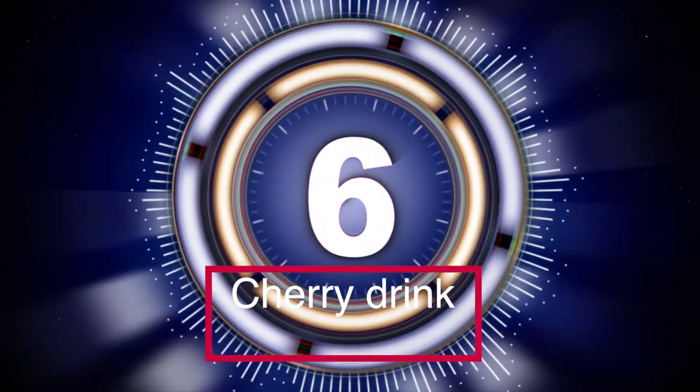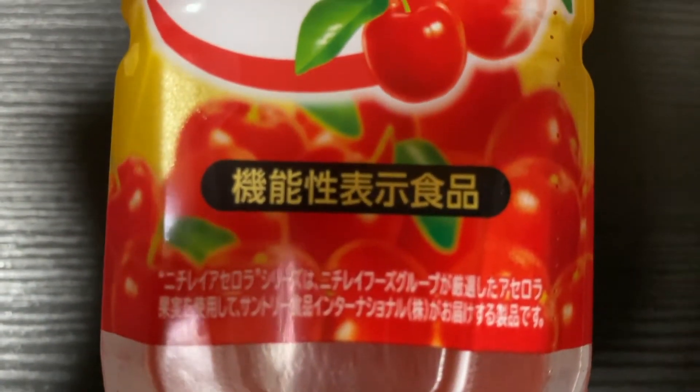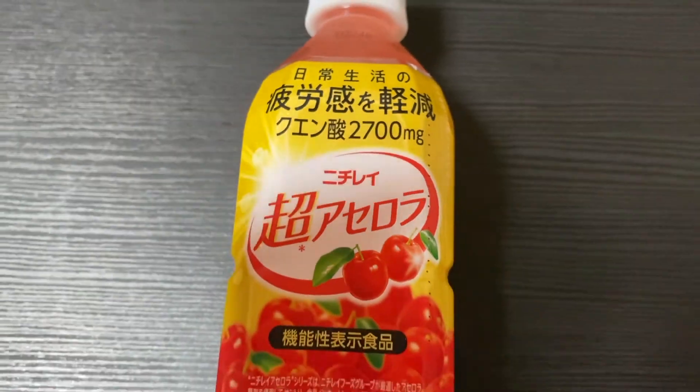Coming up at number six is the cherry drink. I found it at 7-Eleven here in Japan — I don't see a lot of cherry drinks here in Japan, but this is one for sure, so I am definitely giving it a try. That is definitely a cherry-flavored drink, it is rich in cherries. That's very unique — I am not used to drinking cherry drinks, but it has a good taste.